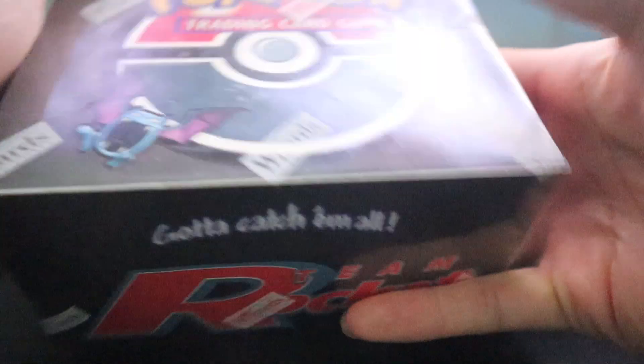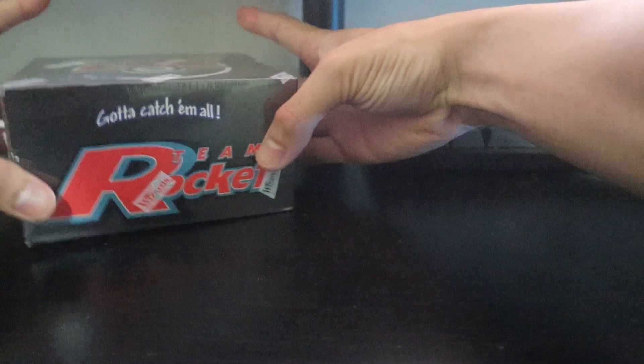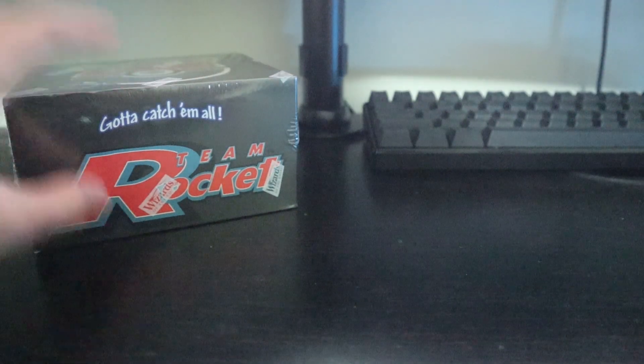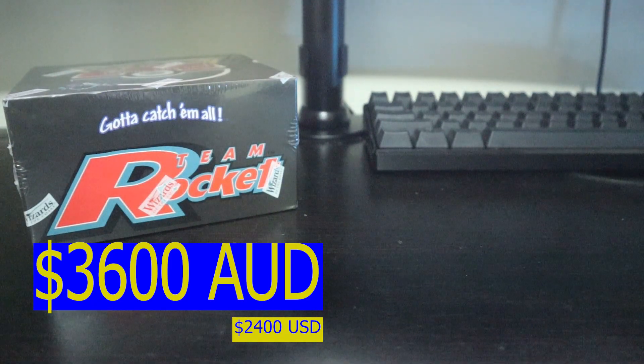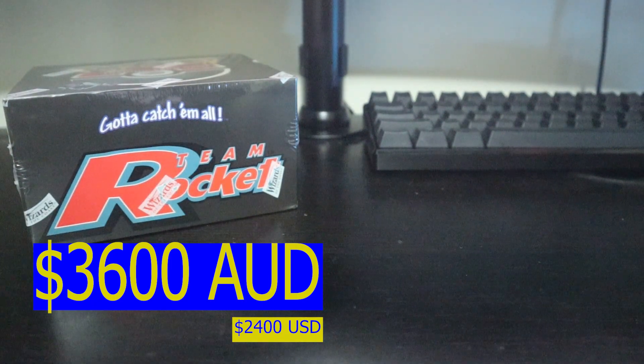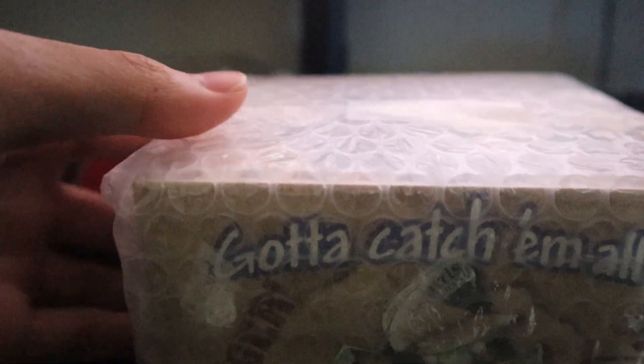So that's my first pickup of 2020, and obviously there is more coming. I will have the prices popping up on the screen as well, just so you guys know what the current market value is at the date I'm filming this video. Next one here is a first edition box — so without further ado, let me just open it up.